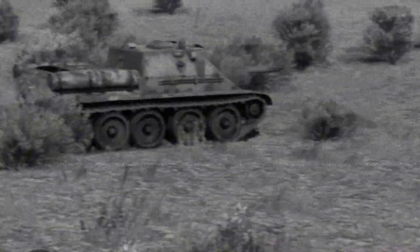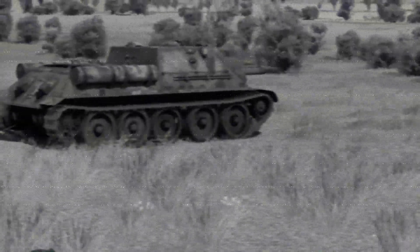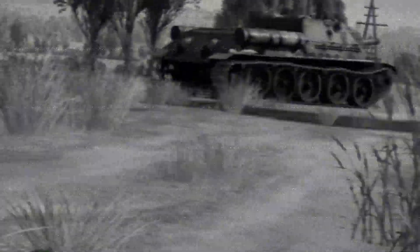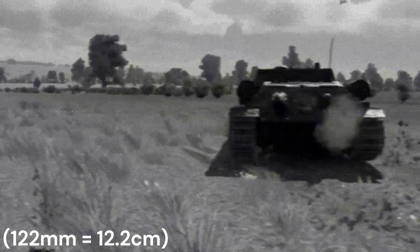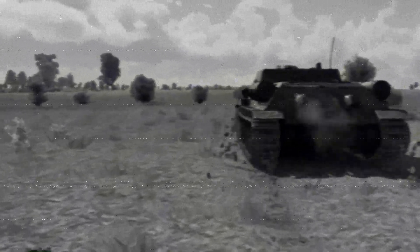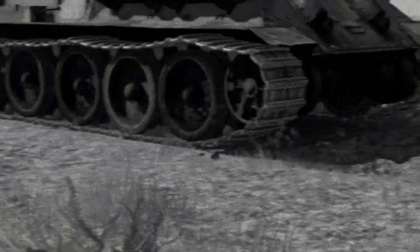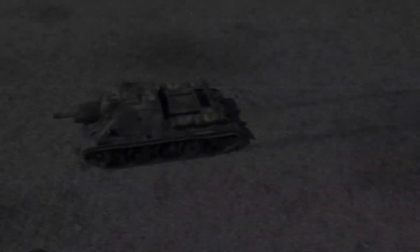The SU-122, described in a few words, is a T-34 chassis that mounts a howitzer. While we go through the video, we will go through several checkpoints: battles, history, and design. Without wasting any more time, let's get to the battle section.